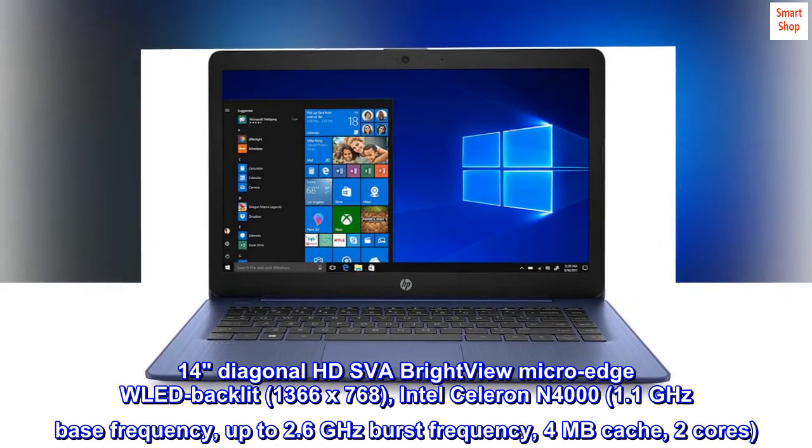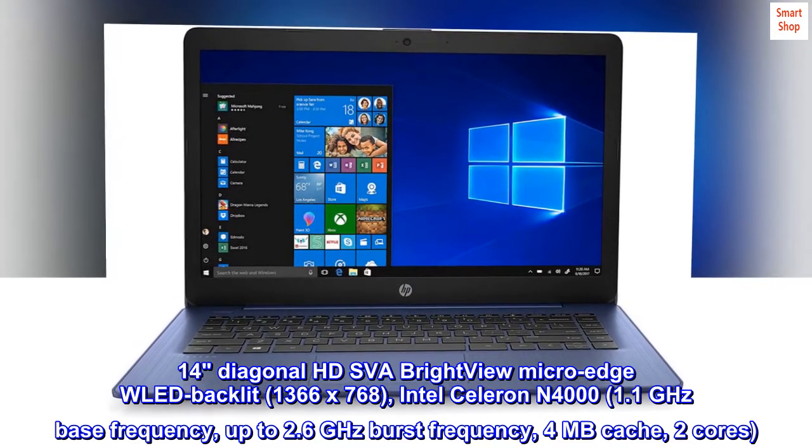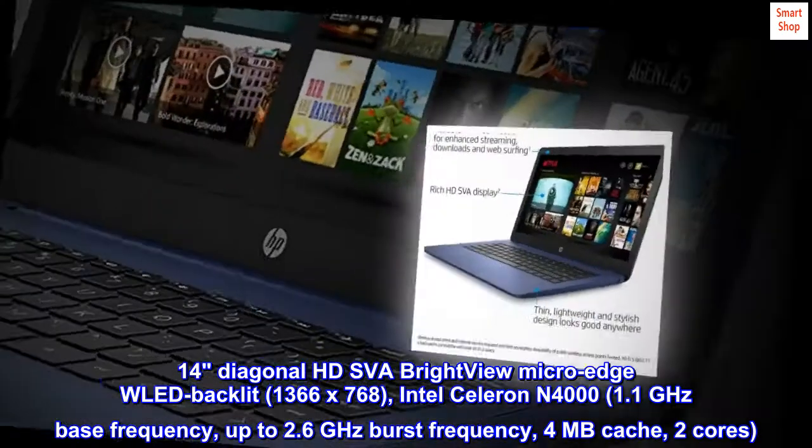Intel Celeron N4000 processor, 1.1 GHz base frequency, up to 2.6 GHz burst frequency, 4 MB cache, 2 cores.